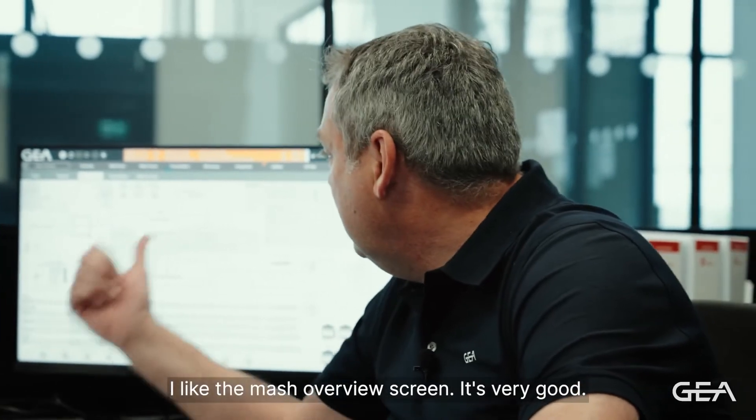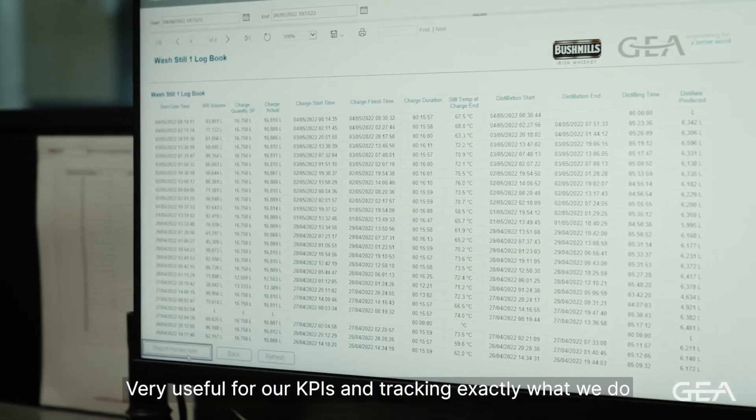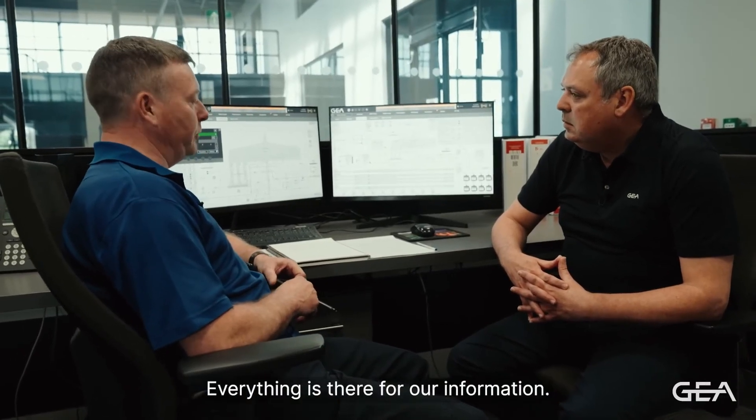I like the batch overview screen — it's very good. The reports and trends are very good, very useful for our KPIs and tracking exactly what we do on an energy scale, yield, and production scale. Everything is there for our information.